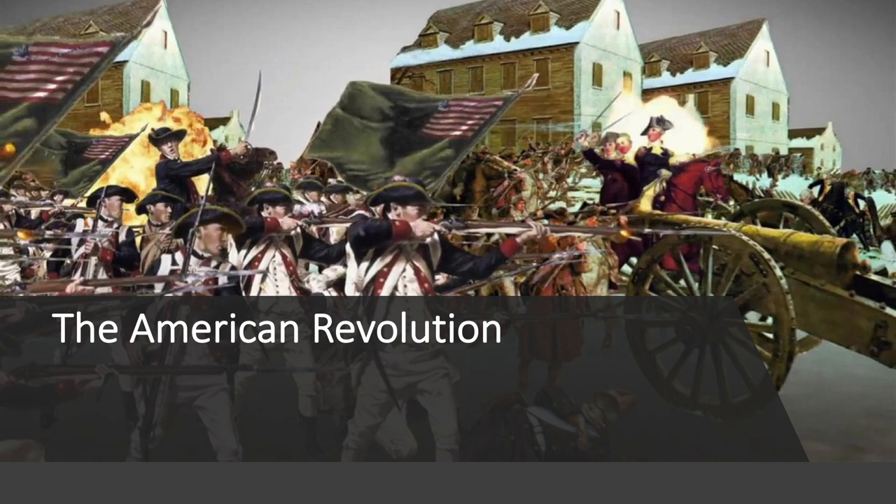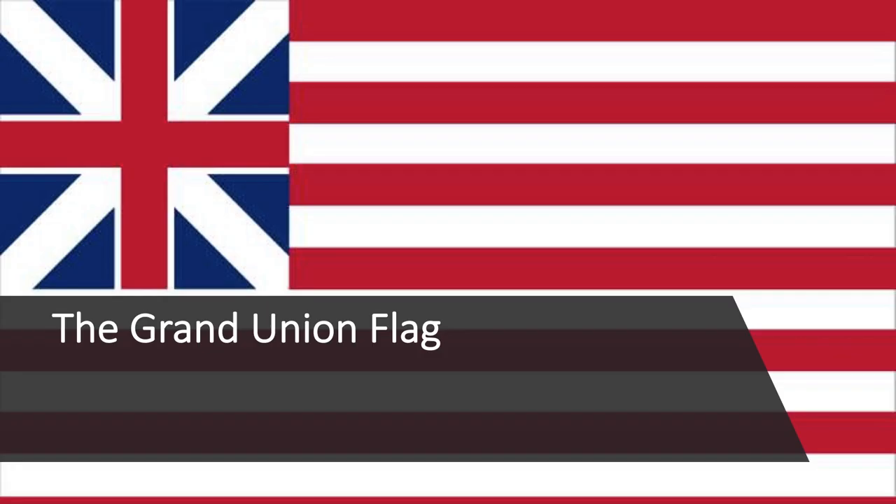When the American Revolution broke out in 1775, the colonists weren't fighting united under a single flag. Instead, most regiments participating in the war for independence against the British fought under their own flags. In June of 1775, the Second Continental Congress met in Philadelphia to create the Continental Army, a unified colonial fighting force that would take on the British Army, which was then the world's most powerful military force.